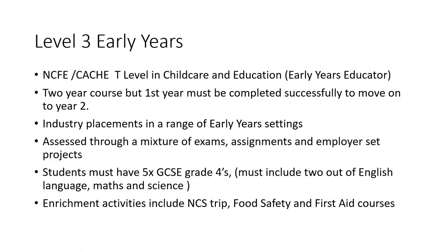The T level in early years is also a two-year course and you must complete the first year successfully to move on to the second year. There's a range of industry placements in different early years settings. The course will be assessed through a mixture of exams, assignments and employer set projects. To gain a place on this course you must have five GCSEs at grade four or above, including two out of three of English language, maths and science. Within your course you'll do a range of enrichment activities such as an NCS trip, food safety and first aid courses.